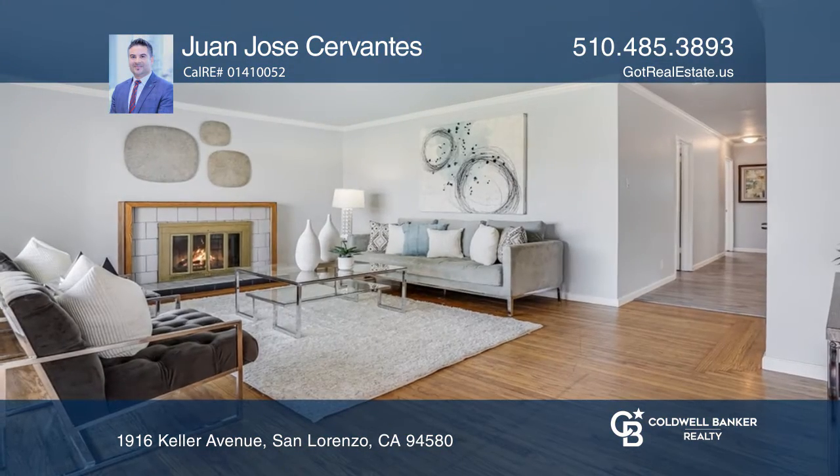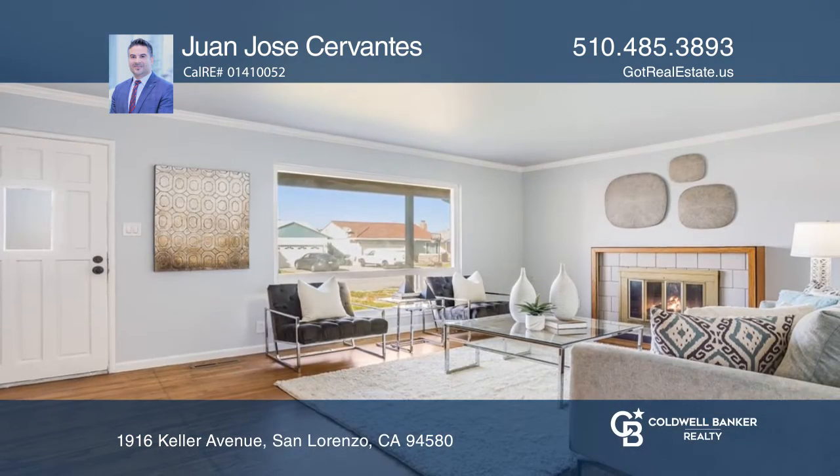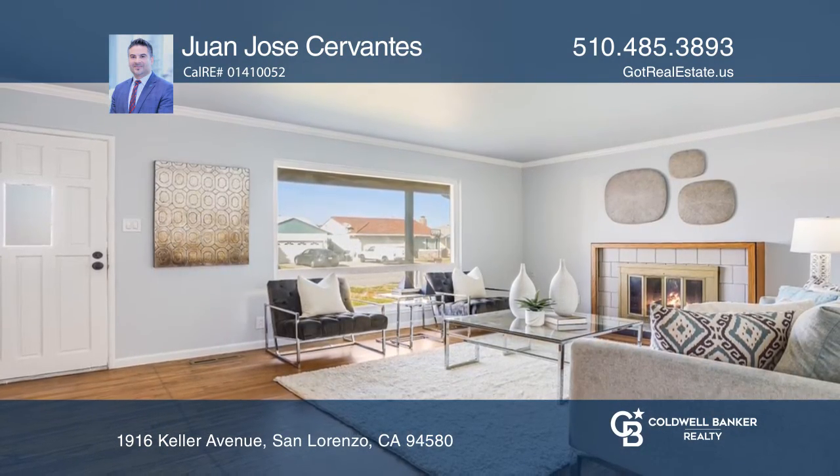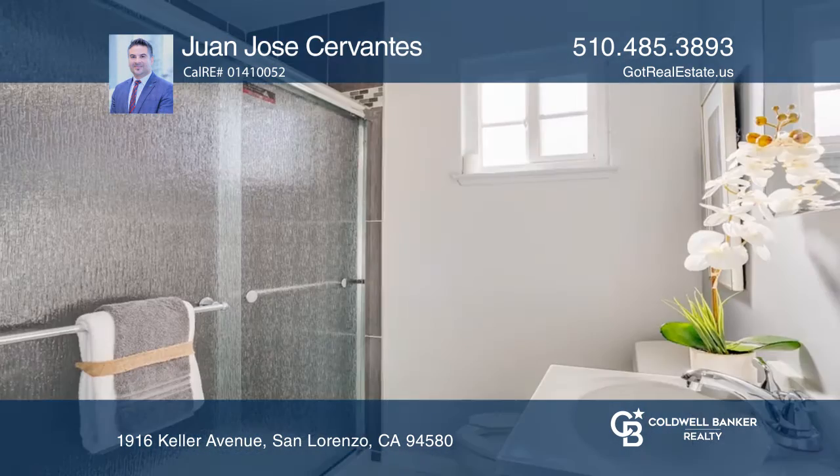This spacious and well-lit property will impress you as soon as you enter. One is welcomed by a large living room with a fireplace and an open-concept dining room. With many upgrades, the residence features four bedrooms and three bathrooms.